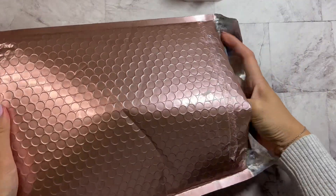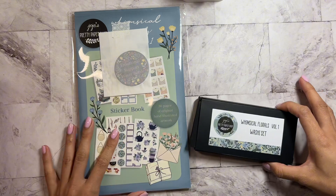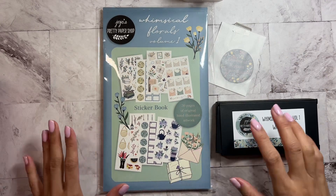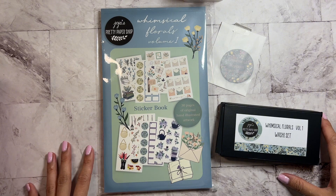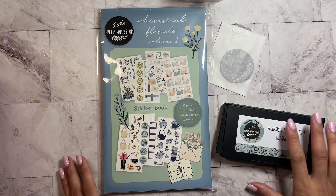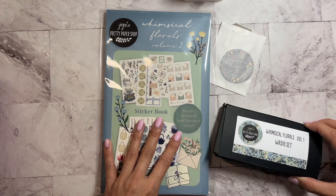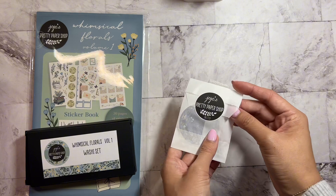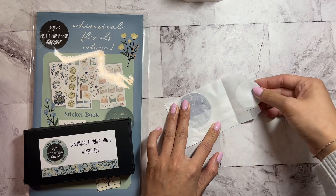Okay, so as you can probably tell from the title, there are three new items launching over at Jojo's Pretty Paper Shop and I'm going to flip through and just take a look at everything with you guys. I haven't looked at it yet and I'm so excited. The first thing I wanted to share is the water bottle stickers — these are decals. Look how cute the packaging is!